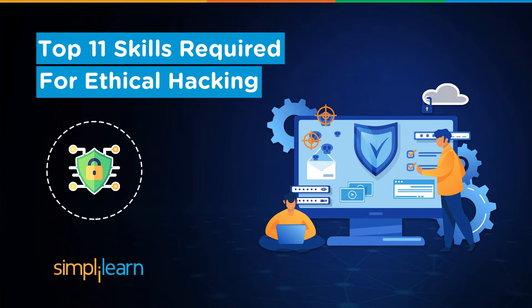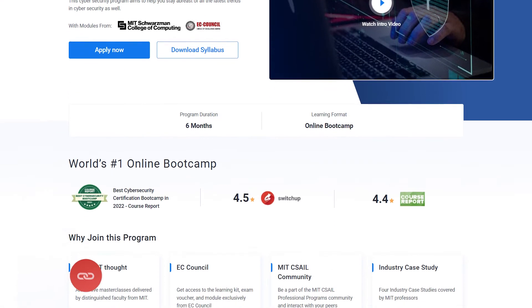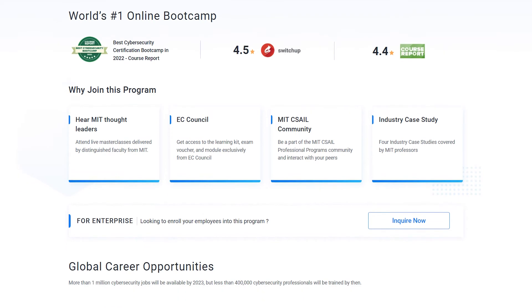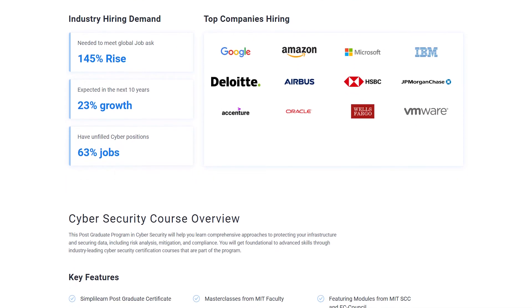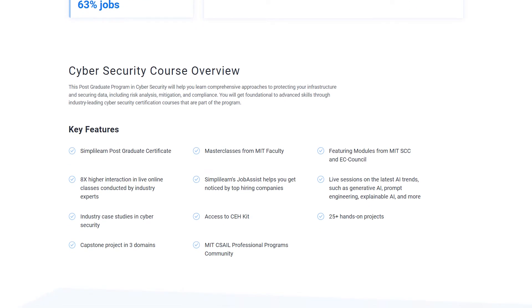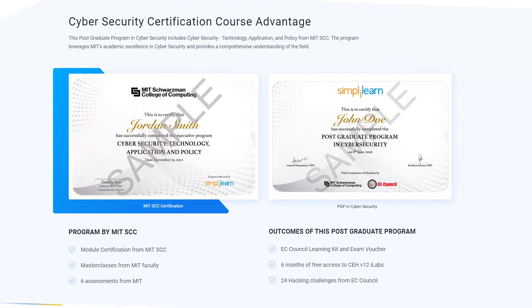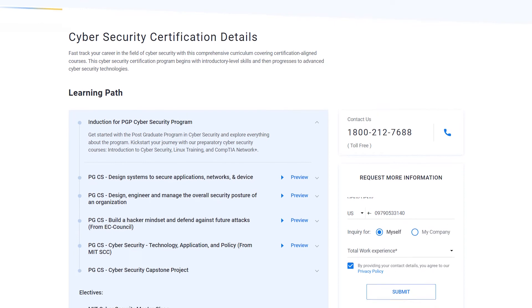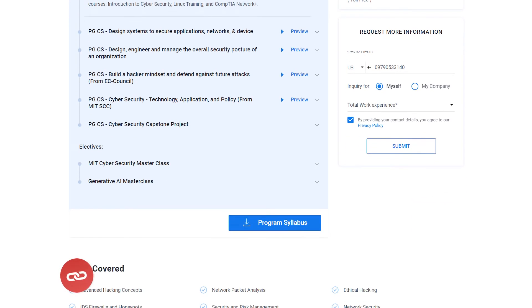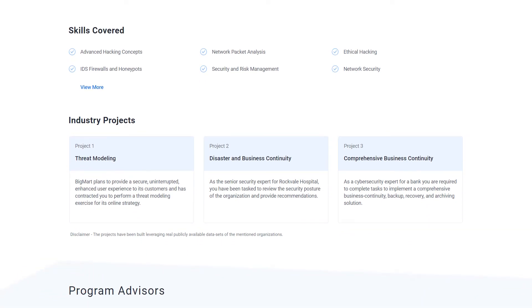Before starting, if you are an aspiring cybersecurity professional looking for online training and certifications from prestigious universities in collaboration with leading experts, then Simply Learn's postgraduate program in cybersecurity from MIT University in collaboration with EC-Council should be your right choice. This course is designed to accommodate a diverse range of learners and requires just a bachelor's degree with a 50% average and no prior programming experience. One or more years of work experience is preferred. For more details, use the link mentioned in the description box below and pinned comment.